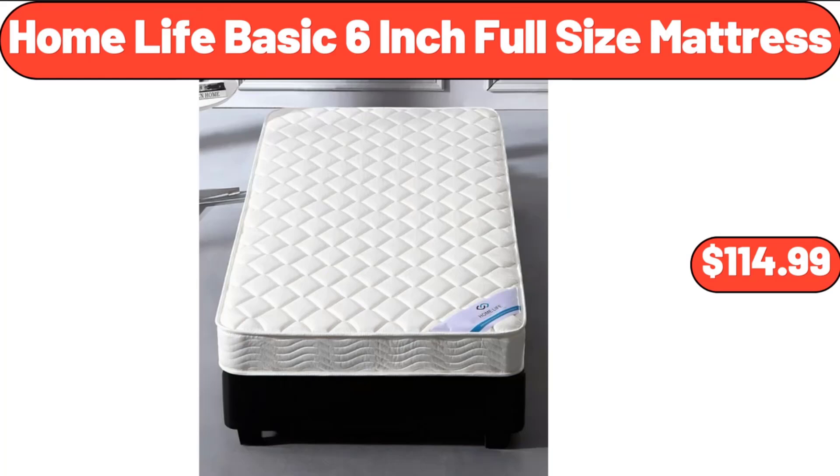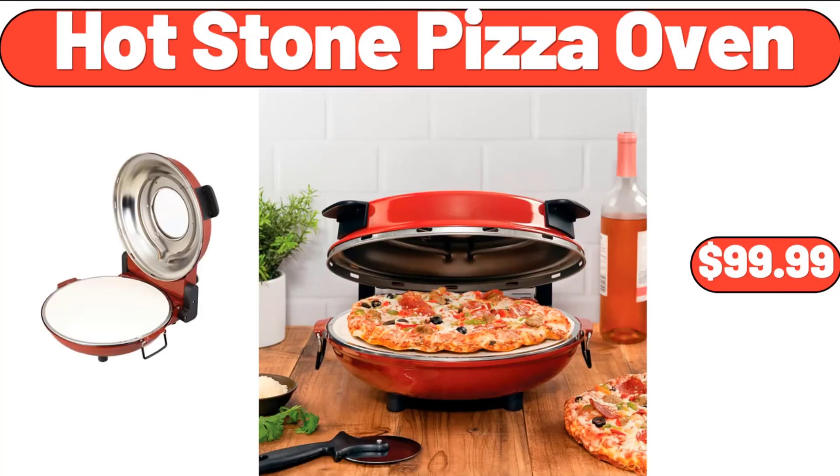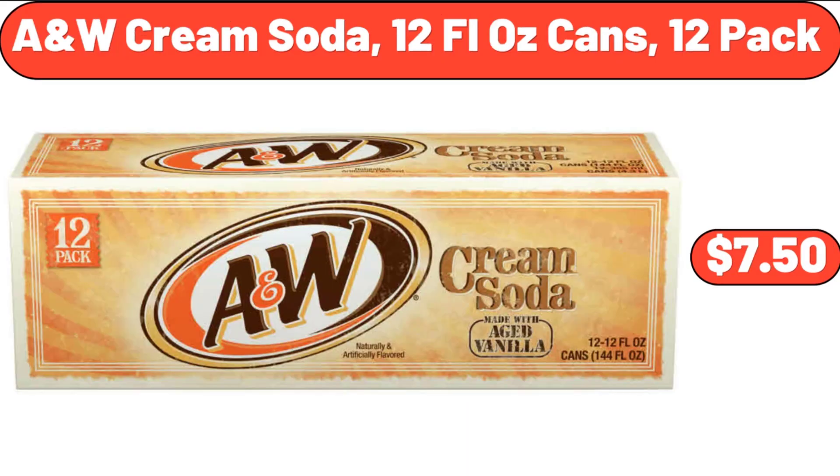Home Life Basic 6-Inch Full Size Mattress, $114.99. Hot Stone Pizza Oven, $99.99. A&W Cream Soda 12 Fluid Ounces Cans 12 Pack, $7.50.